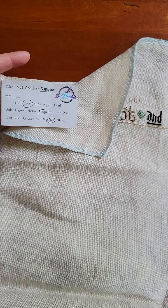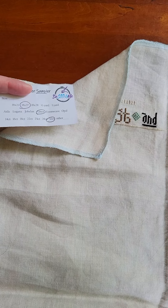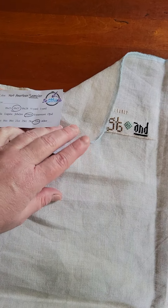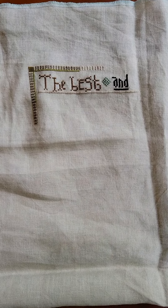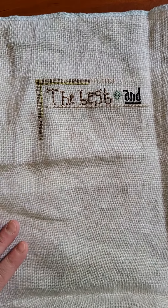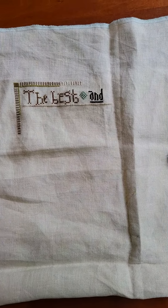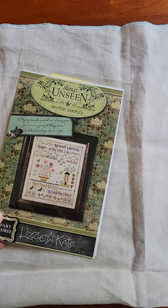This is 32 count linen from Be Stitch Me and Not Another Sampler, which I think was initially a club. I'm in her monthly fabric collab — I now get 36 count, although I might go back to 32 because I'm pulling fabric for this and finding I don't have a lot of 32 anymore. We'll see. I love this fabric and this is going to be a really fun, pretty stitch.